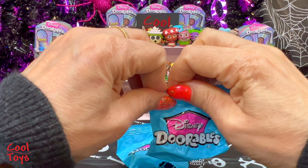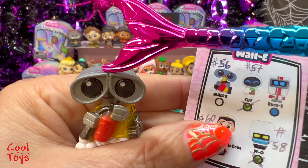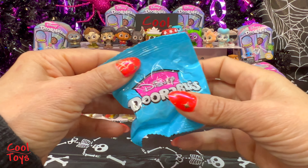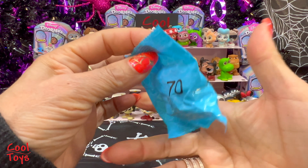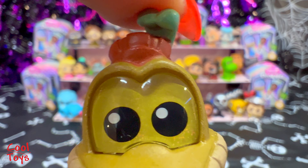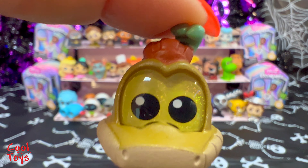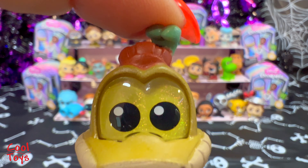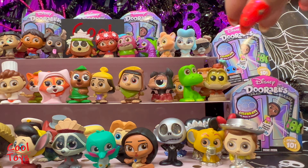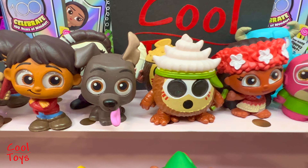Number 56 - we got the one and only WALL-E from WALL-E! Of course WALL-E is one of my favorite characters and he is a common. Get in there, WALL-E! And finally the last baggie for this unboxing is number 70 - here is Sir Hiss from Robin Hood! Sir Hiss is rare. I'm gonna put you in this corner because everything else is full.